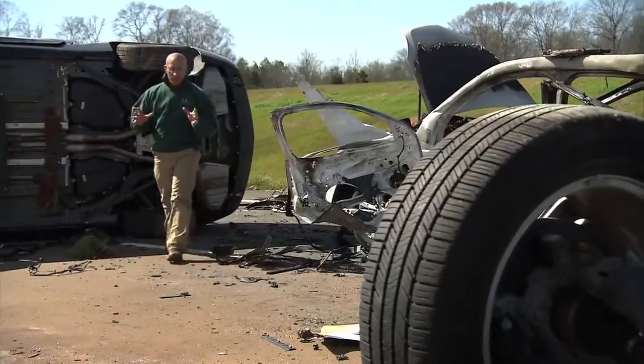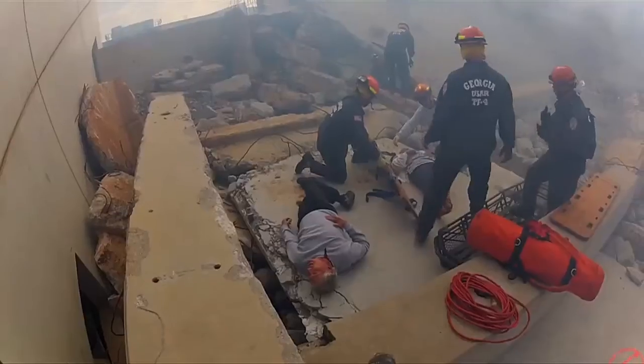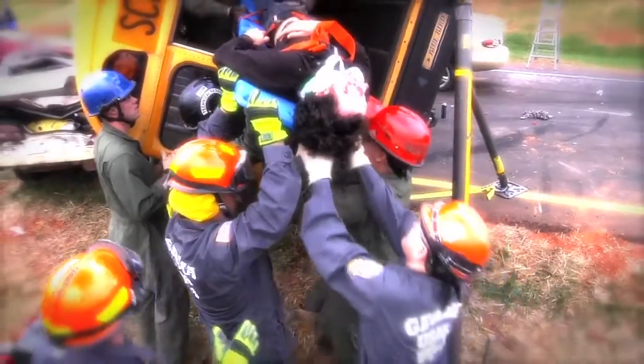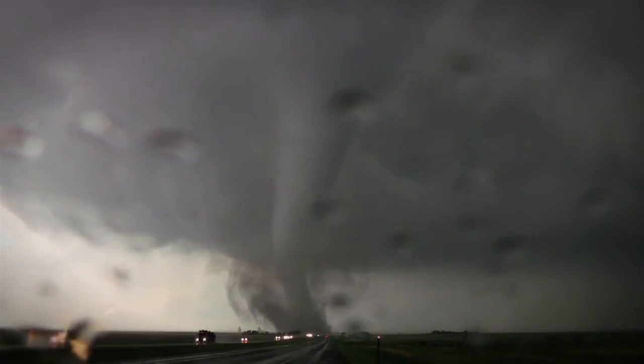Even though this looks like a tornado just ripped through this area, it's actually a training scene right here at the Guardian Centers in Perry, Georgia. This 830-acre state-of-the-art facility is where first responders, government agencies, and the military all come to hone their skills in disaster preparedness and response. The experts here are going to show me what it's like to be in a vehicle when a tornado approaches.